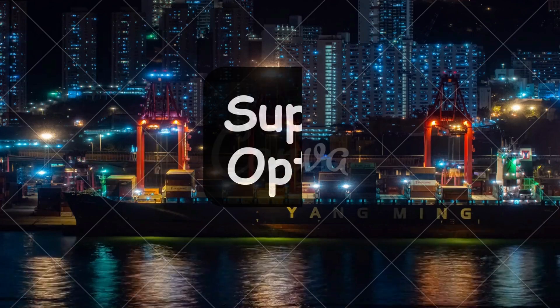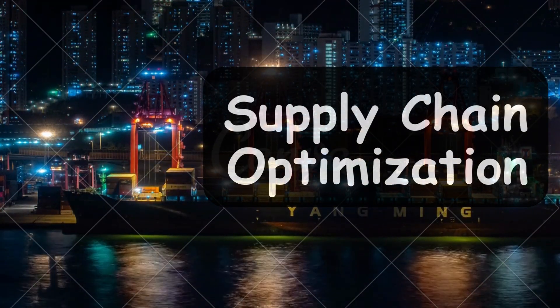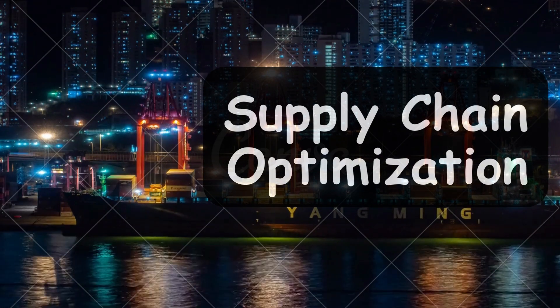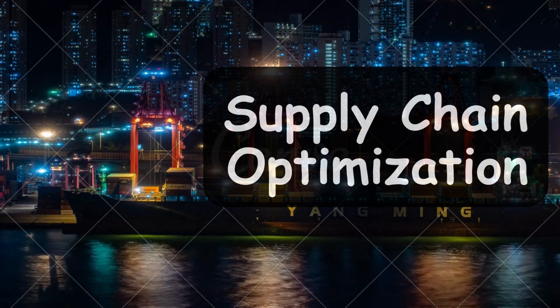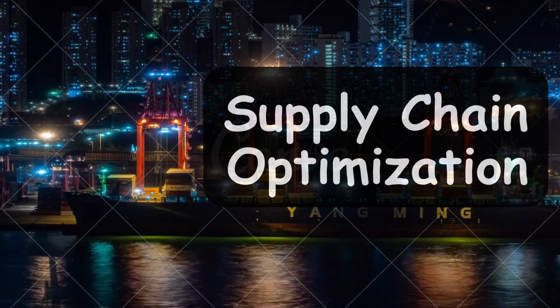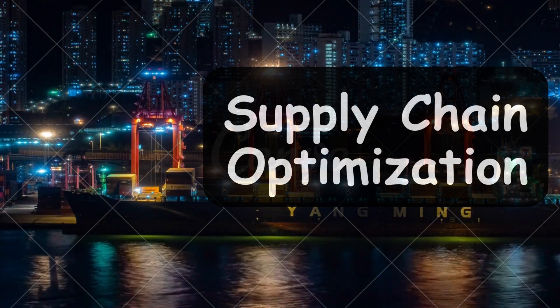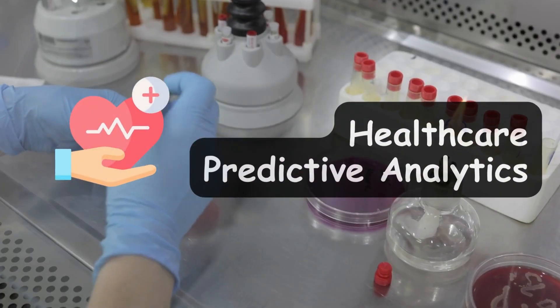The next project type is supply chain optimization. When it comes to logistics and manufacturing, supply chain optimization is a game changer. Using data science to forecast demand, manage inventory, and optimize routes is where you can make the biggest and most tangible impact in these kinds of industries.